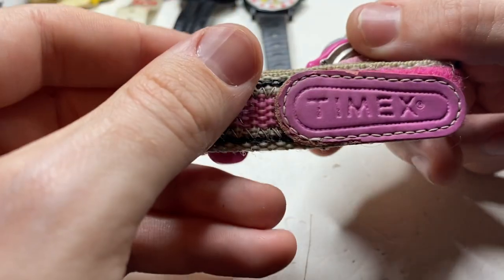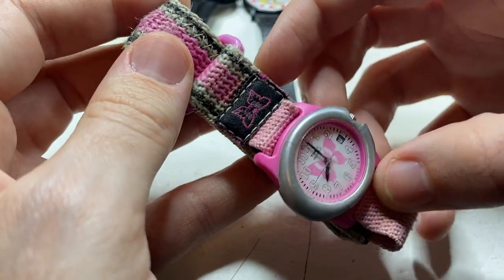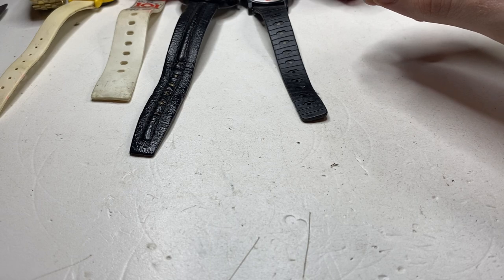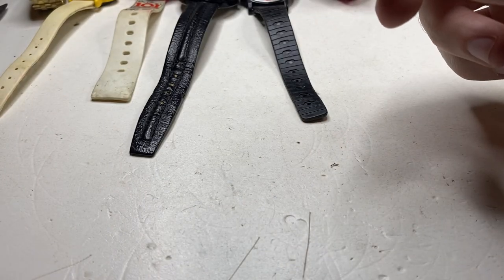This is kind of neat — we have a Timex Indiglo, plastic and pink. Kind of a neat little watch. Another Hello Kitty — yeah, made in China, a little bit newer.